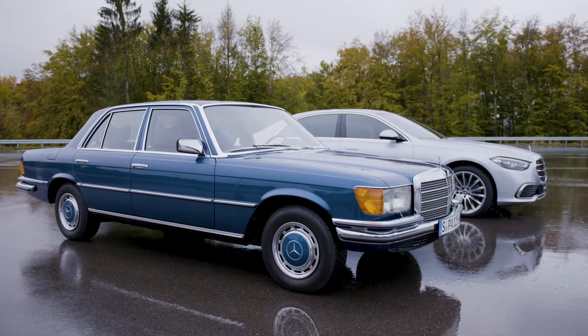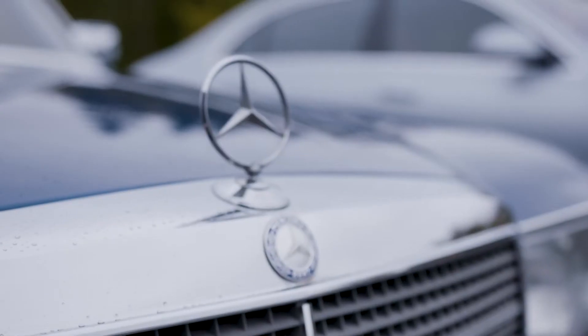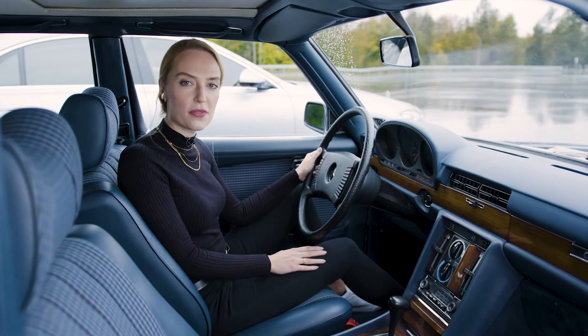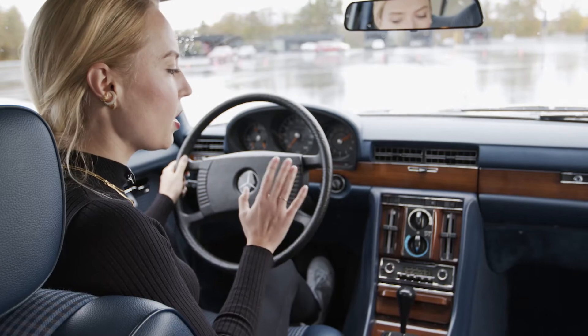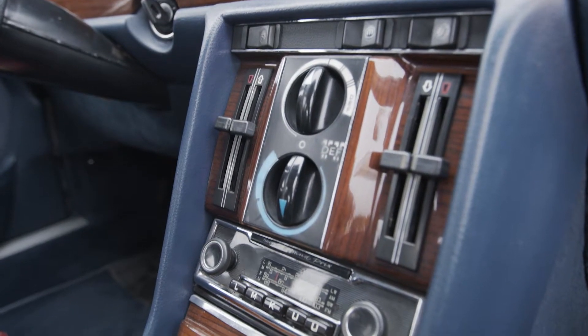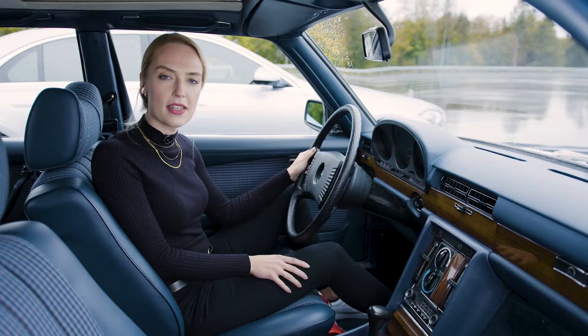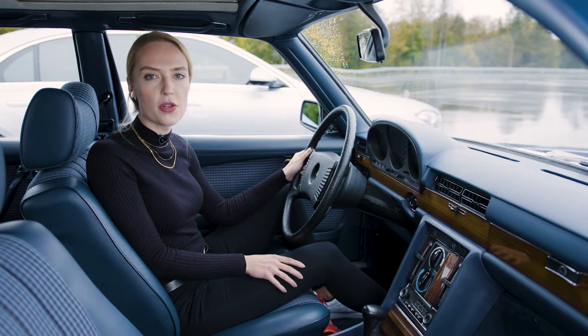My name is Maxi Vogel and I'm responsible for the holistic user interaction concept of our new S-Class. I'm going to show you something about user interfaces. This is what an old user interface looked like in our S-Class from 1972. And now I'm going to show you our new MBUX.